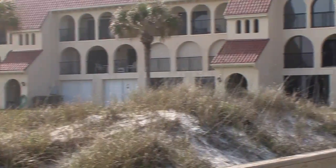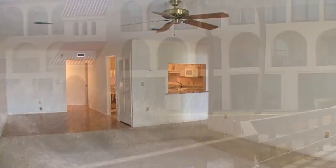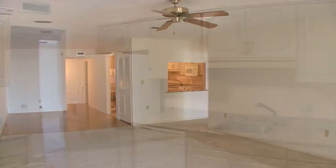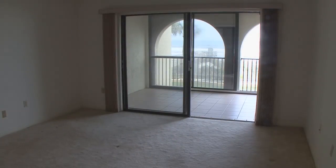At 1654 square feet, this unit lives large and feels like a home. Features include a huge living and dining room area, kitchen with granite counters, and a roomy master suite.